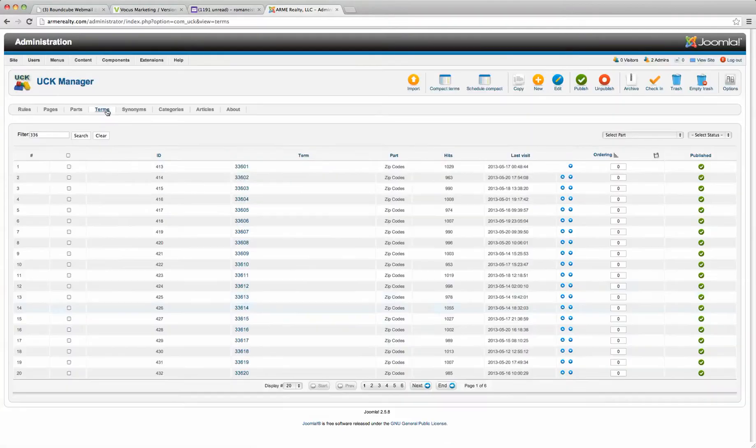In the terms section here, I've broken it down by city, state, and zip code. This case was starting at 336 and going anywhere around that area.